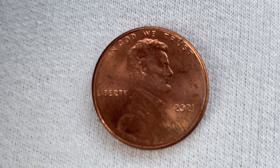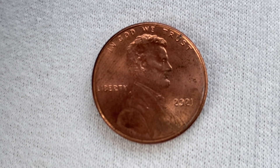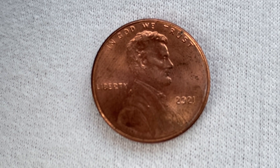Here's a 2021 Lincoln Shield cent. The face value is one cent. However, this coin is currently worth 34 cents for one found in brilliant uncirculated mid-state 65 condition.